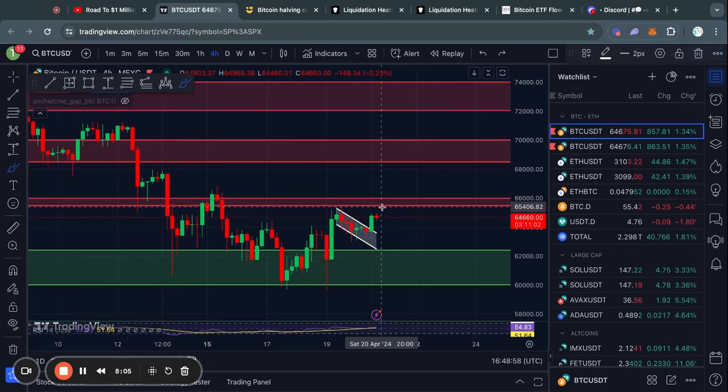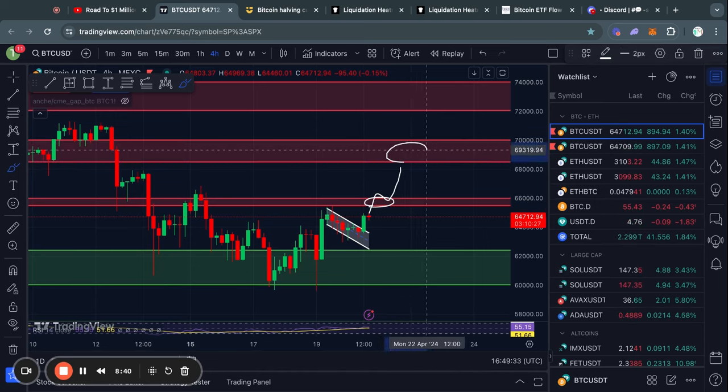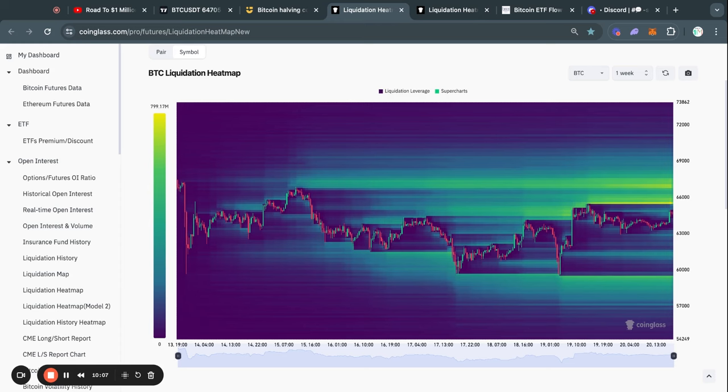Looking at levels of resistance, first we have a big resistance zone from about 65.5k all the way up to 66,000 US dollars. But once we clear that level, the next resistance above it is already at 68.5k all the way up to 70,000 US dollars. That covers the support and resistance levels in the short term.